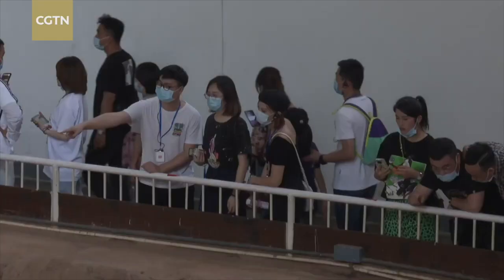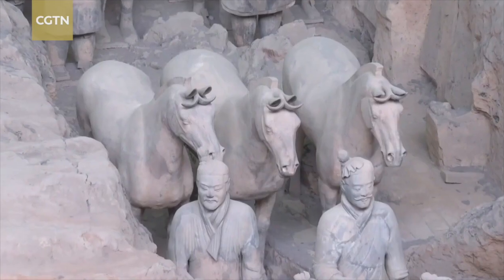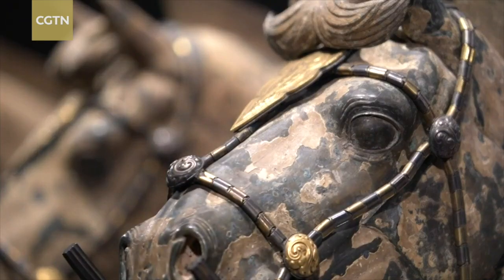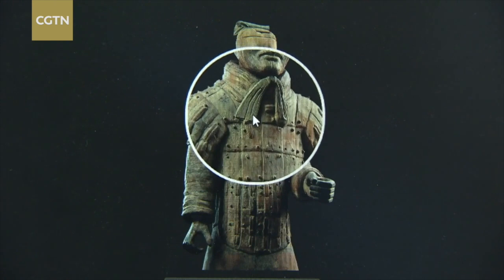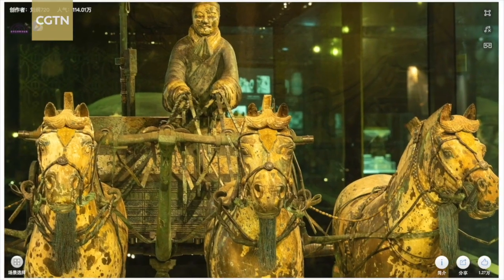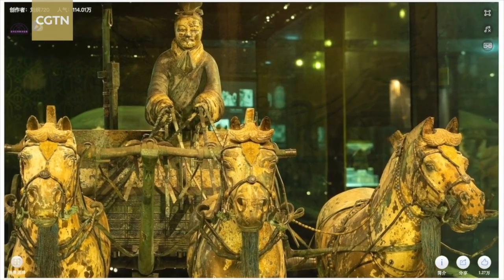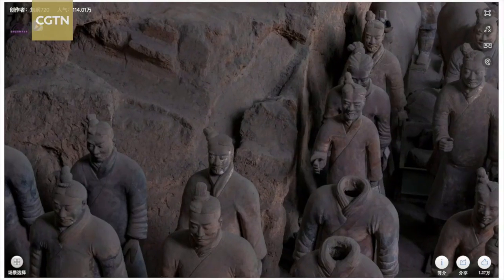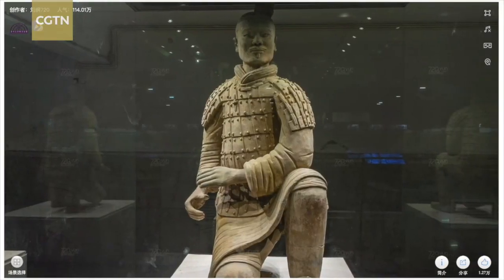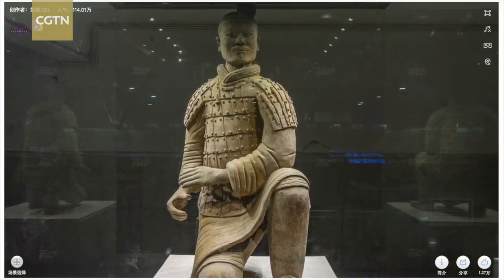Just a few years ago, people had to visit museums to see how magnificent these thousand-year-old cultural rooms are. But now with the help of digital technology, people can visit China's well-known archaeological museums, such as Emperor Qin Shihuang's museum, from the comfort of their homes — from an overview of the site down to the facial expressions of the terracotta warriors.